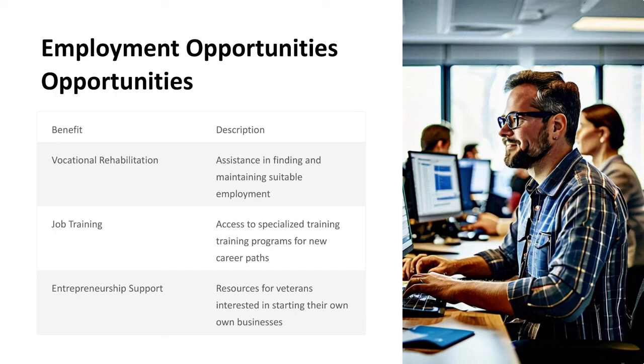Employment Opportunities. Vocational Rehabilitation: Assistance in finding and maintaining suitable employment. Job Training: Access to specialized training programs for new career paths. Entrepreneurship Support: Resources for veterans interested in starting their own businesses.